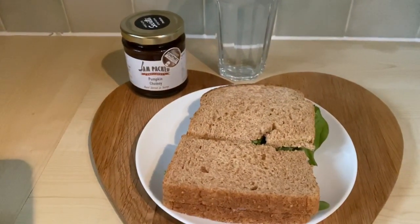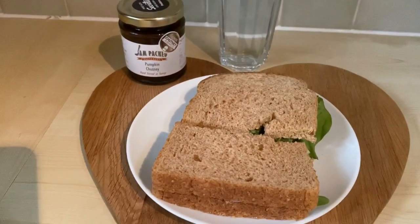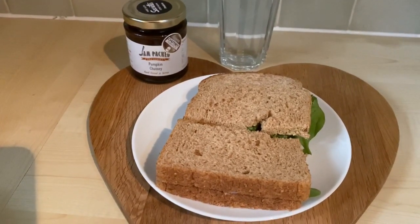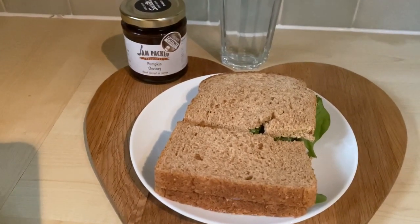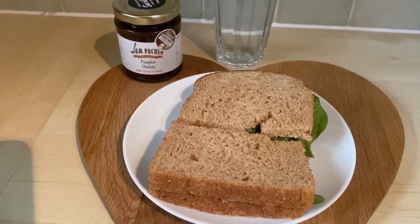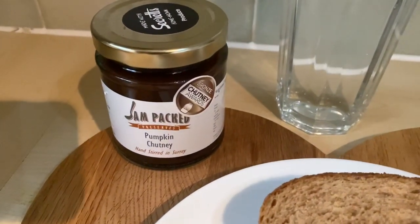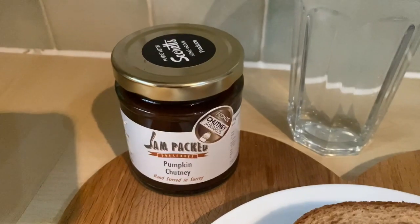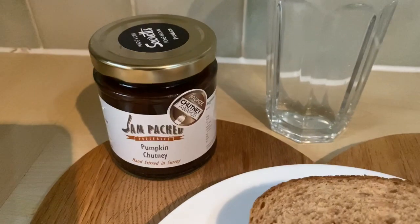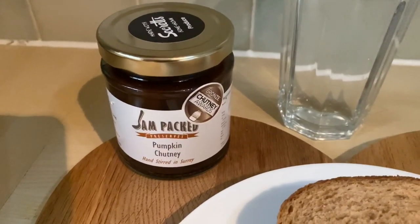I've got a glass of water and I have literally weighed every single thing out. This meal is 401 calories, which means I'm actually finishing slightly over on the day. I'm going to finish on 1,567 calories. The reason for that is the chutney, which is absolutely delicious but turns out very high in calories — which makes sense because chutney is effectively like jam. Calorie-wise this seems pretty high.